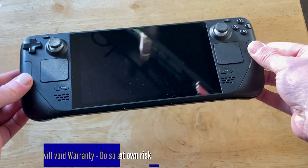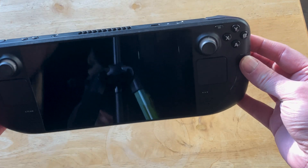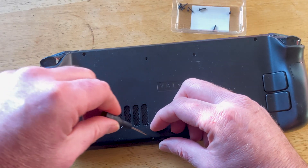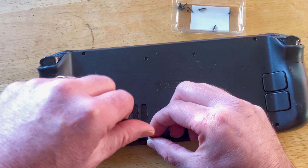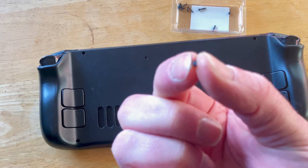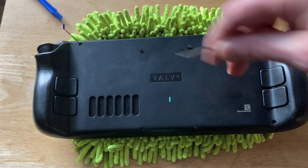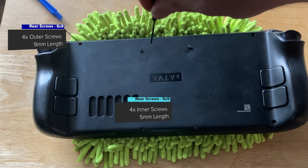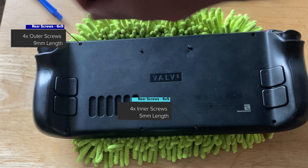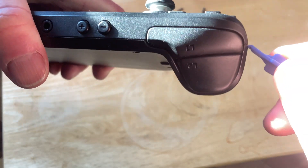The first hurdle is popping open the Steam Deck and replacing the internal modular SSD. Remember this will void your warranty and is at your own risk, but it's simple and the Steam Deck isn't going anywhere soon. Ensure you have a clean space to work, storage for the screws, something to protect the screen when face-down, and earth yourself and the desk before you start. Shut down the Steam Deck fully and pop out any SD cards.